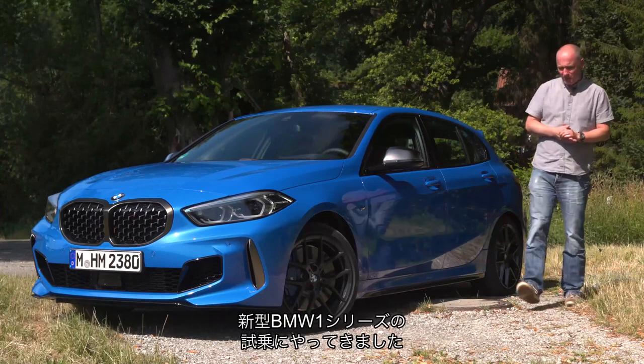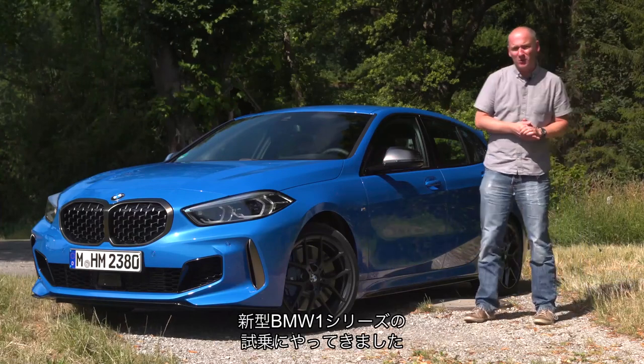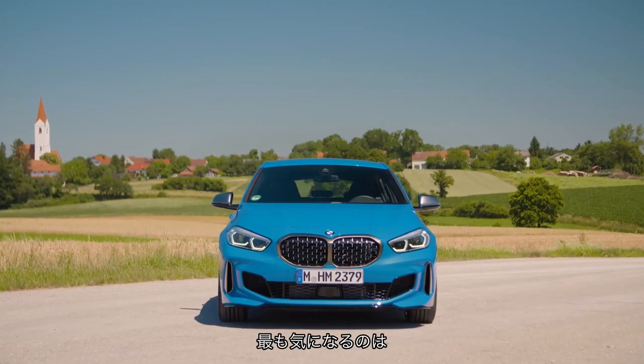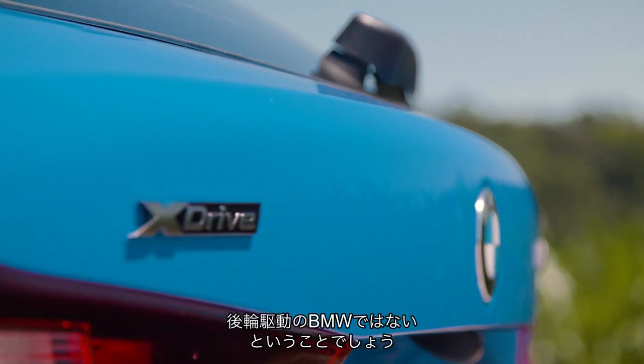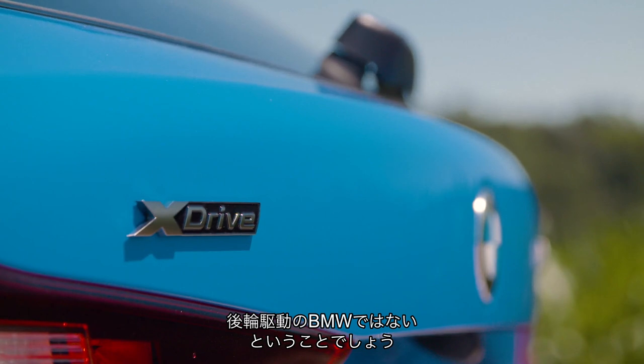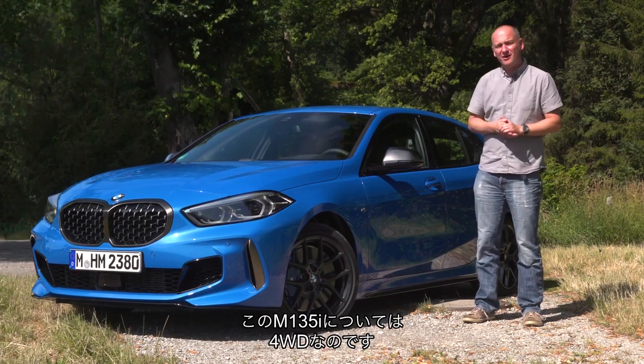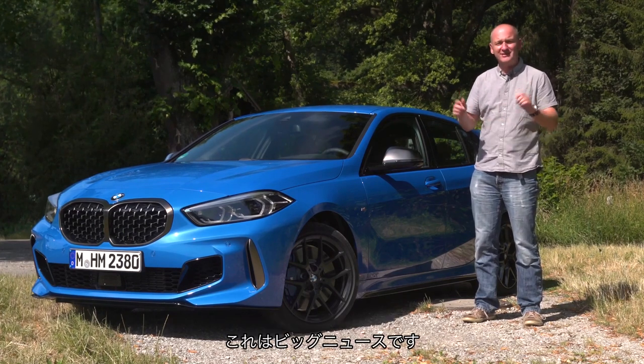Welcome to a hot and sunny Germany, where we are here to drive the new BMW 1 Series. You've probably read and heard a lot about the new 1 Series, but the thing that's probably captured your attention the most is the fact that this is not a rear-wheel drive BMW. This 1 Series is front-wheel drive, and in the case of this M135i, it's four-wheel drive — and that is big news.